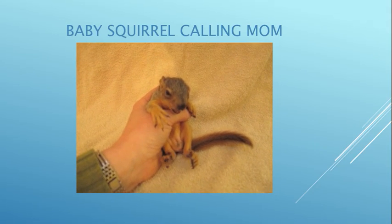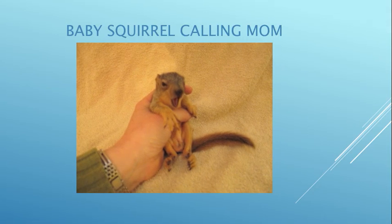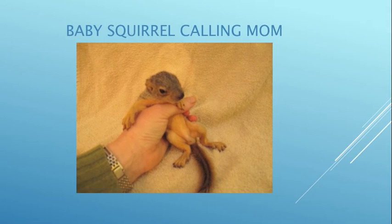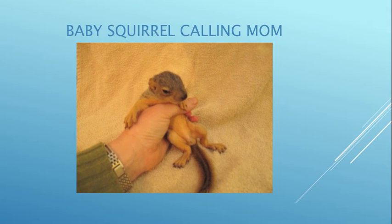He's calling for mom — now he's tired and a bit skinny. He'd been orphaned for quite a few days. But if you hear a sound like that, like peeping like a little bird, it's probably an orphaned squirrel, so keep your eyes out.